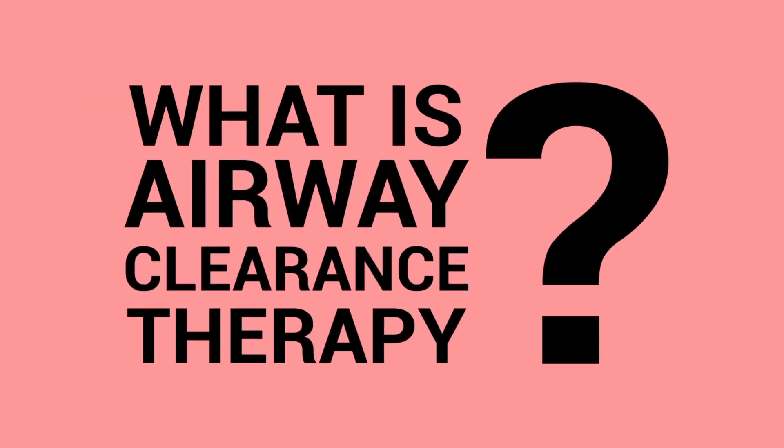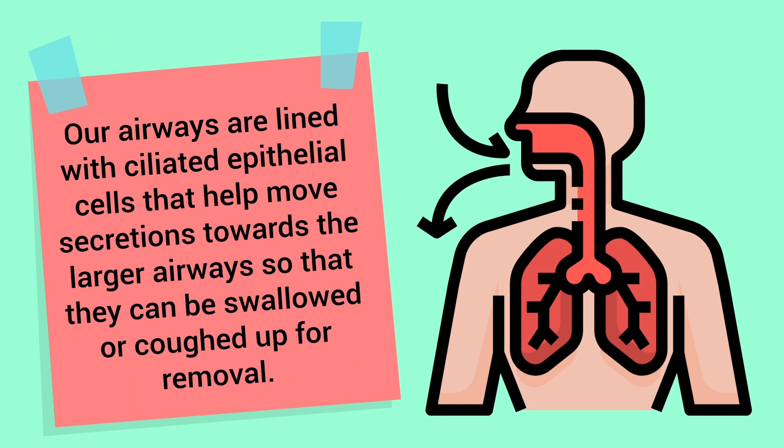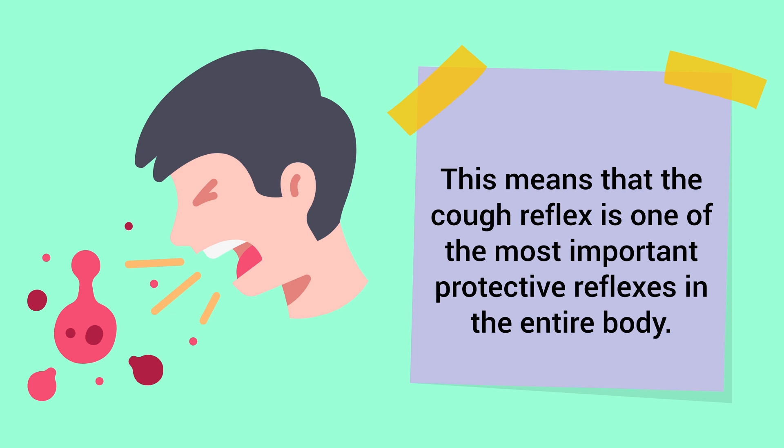What is airway clearance therapy? It's a form of therapy that uses non-invasive techniques to help mobilize and remove secretions in order to improve gas exchange. Our airways are lined with ciliated epithelial cells that help move secretions towards the larger airways so that they can be swallowed or coughed up for removal.